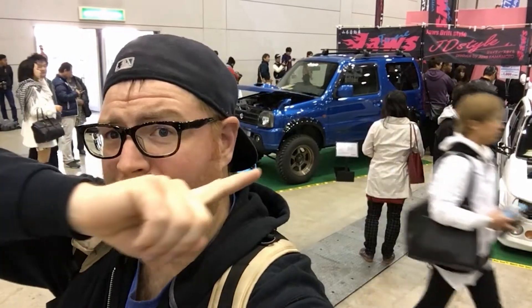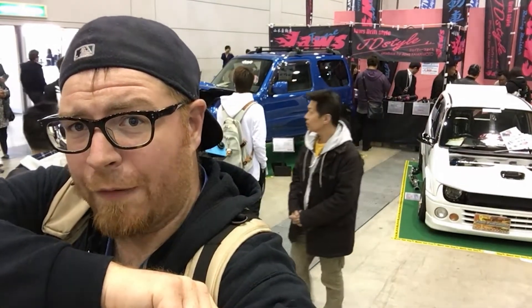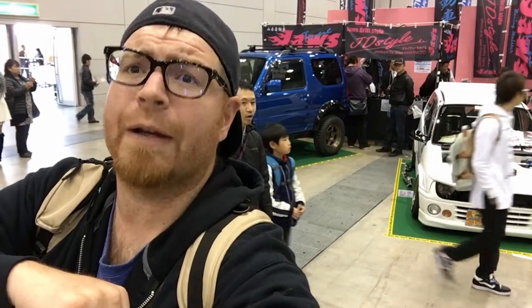I don't know if you can see it behind me, but there is a JB23 Jimny back there, and next to it is a Suzuki Alto. Both of those are from Jaws, and we're going to go over there and talk to them in just a minute. They're really cool people, and that Alto over there actually is a drift car.